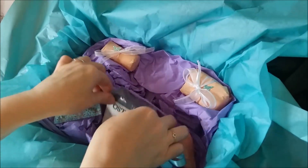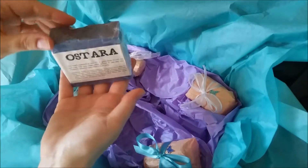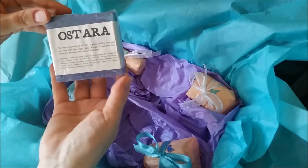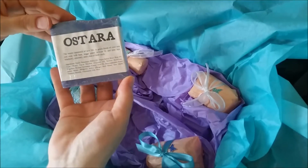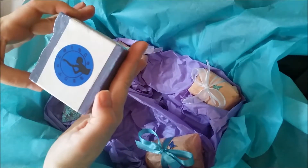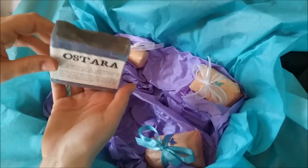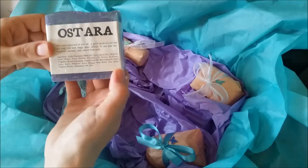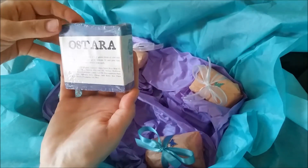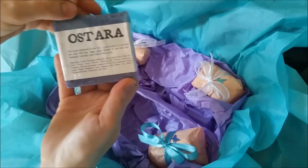Next we have a gorgeous luxury bath soap from our friends at Villainous Soaps, and it's for Ostara. It's a gorgeous green and purple color with a gentle glisten on the top. One of the things I love so much about Villainous Soaps is this super velvety, creamy texture — never dries out your skin, and it smells magnificent.